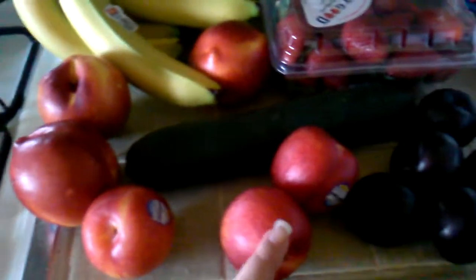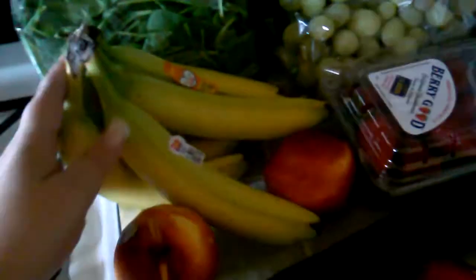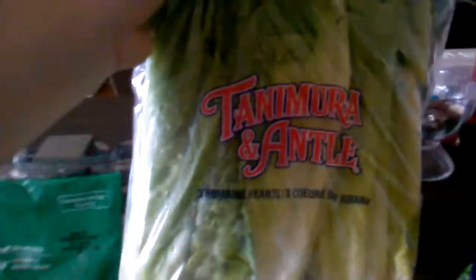Then over here I have three large nectarines, three white nectarines, five plums, a cucumber, six bananas, a bag of spinach, a big bag of green seedless grapes, and some romaine hearts.